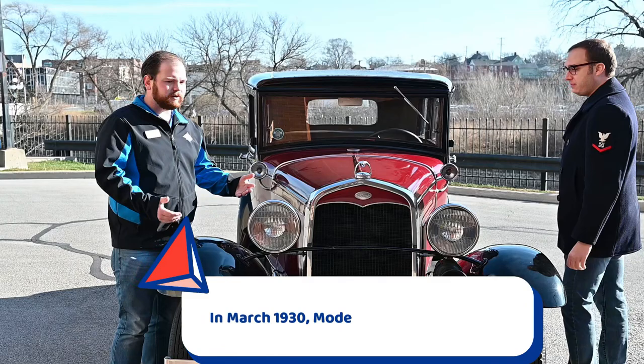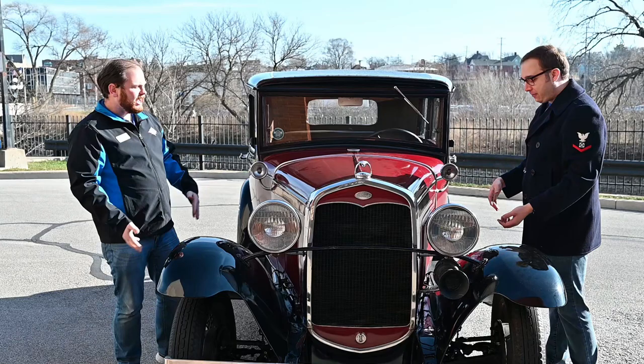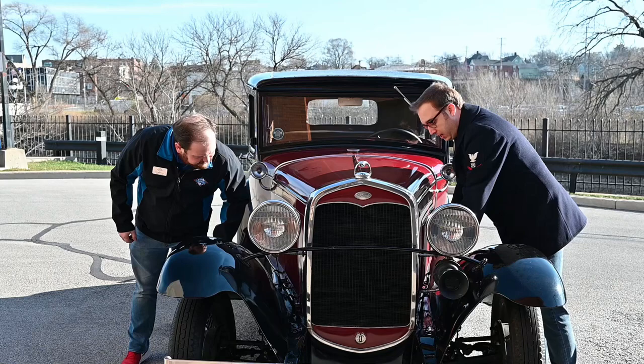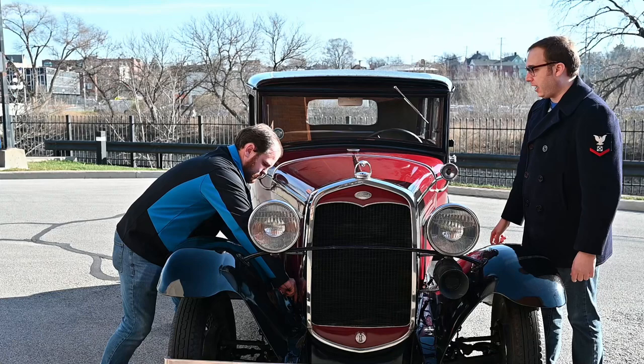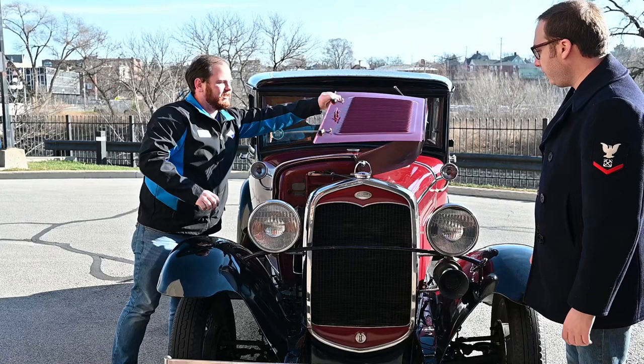On my car I have to pull a button inside and the hood pops up. How do you get to the engine on this one? You have two clips on your end and two on mine. We pull up and turn to the left a little bit — pull up and turn. There you go! You can just lay the hood panel to the side right there.